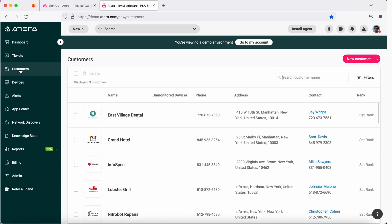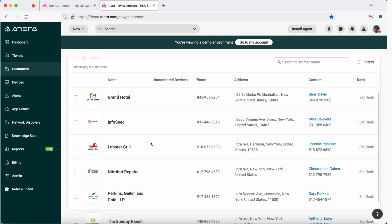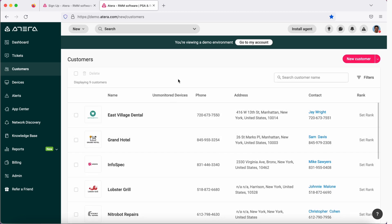Then we have customers. Customers are designed for MSP, so if you have other customers that you are managing, this is where you're going to add all of your customers. But if you are doing this only for your own IT company, or you're working in an IT department, then you could create your company as a customer and add all the devices that you want to manage.